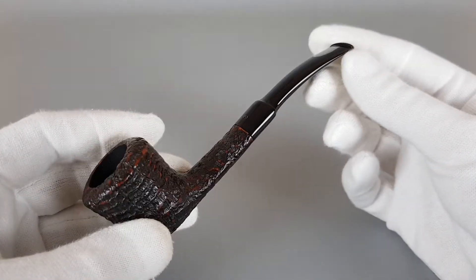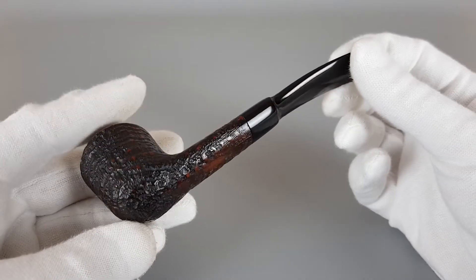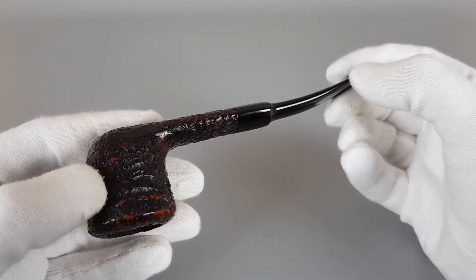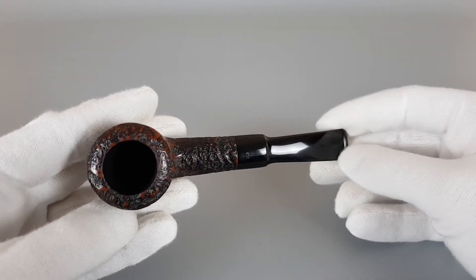It's in really fabulous condition. The pipe is light in the hand and the quality is quite good.